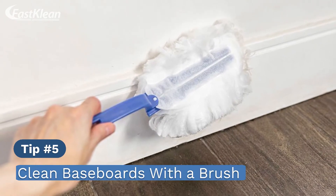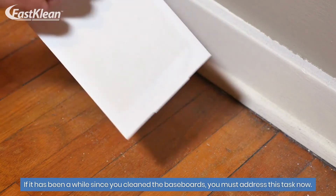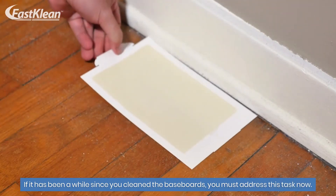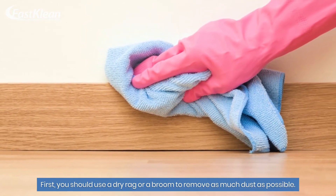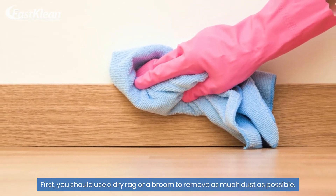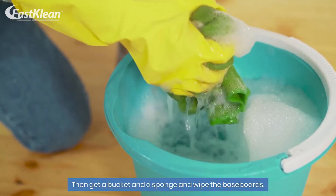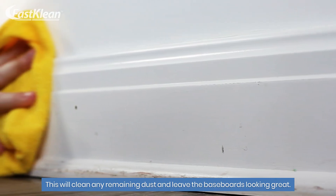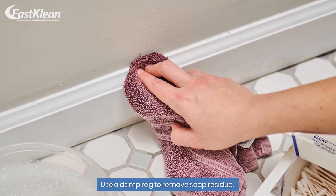Tip number 5: Clean baseboards with a brush. If it has been a while since you cleaned the baseboards, you must address this task now. First, use a dry rag or a broom to remove as much dust as possible. Then get a bucket and a sponge and wipe the baseboards. This will clean any remaining dust and leave the baseboards looking great. Use a damp rag to remove soap residue.